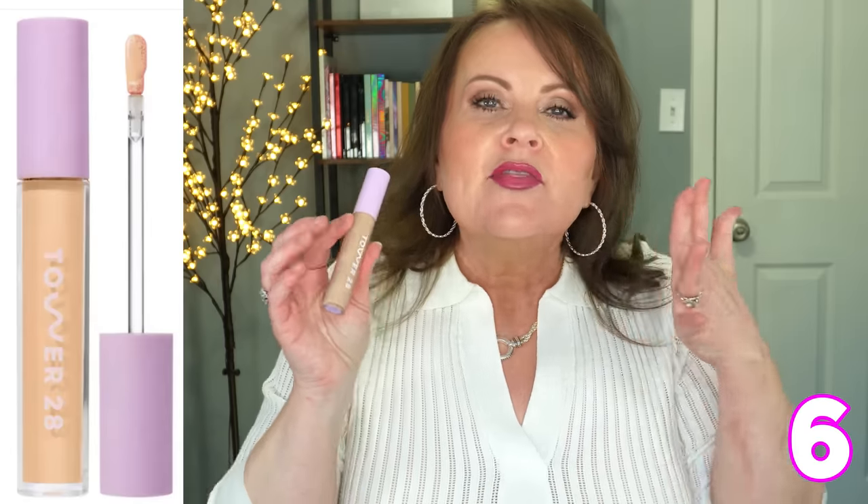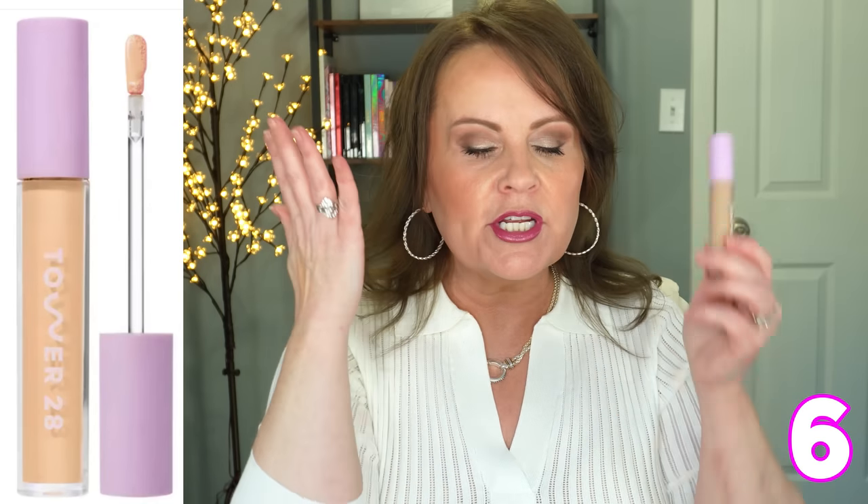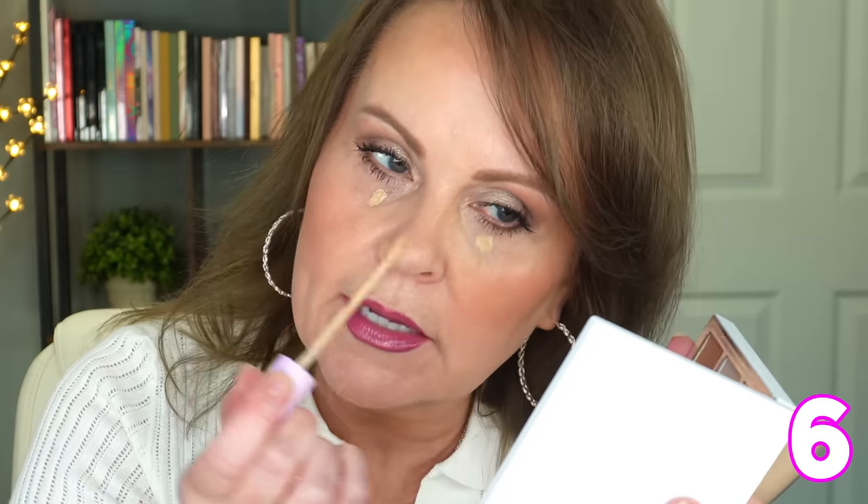The new concealer I wanted to talk about is Tower 28 — oh my goodness, this is so creamy and pigmented, full coverage and serum-like. You can just put a dot or two and you have all this coverage, and you can continue to build. I'm putting a dot on each side and working it in right now, and it is so pretty. I also learned a new trick for concealer recently that I need to put in a video about tips and tricks. You can see how pretty that coverage is — beautiful.